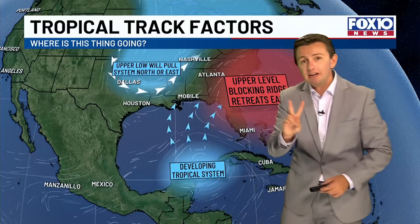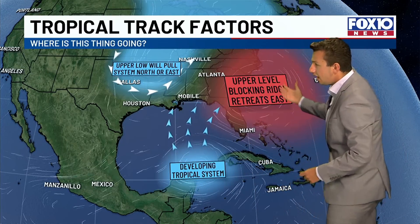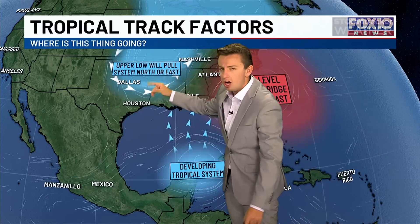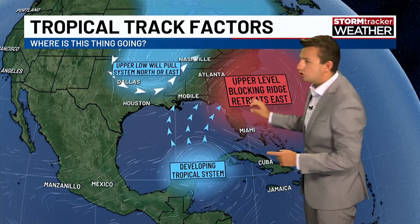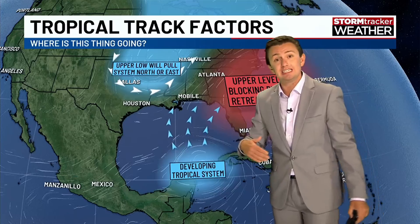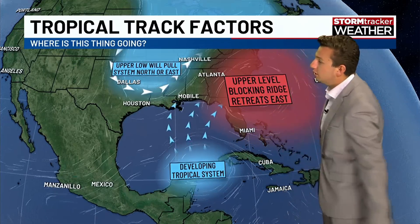There are two steering factors we're watching very closely that will dictate where this system goes: an upper-level ridge and a trough associated with a front. The exact position of these will determine the storm's final track — how much it feels the pull of the trough and how much it feels the push of the ridge.